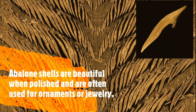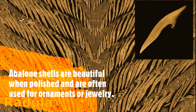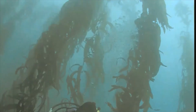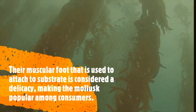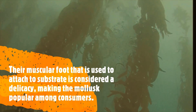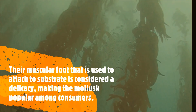Generally, abalone shells are beautiful enough when polished and are often used as ornaments or jewelry. Their muscular foot, which is used to attach to substrates, is considered a delicacy, making abalones more popular among consumers.